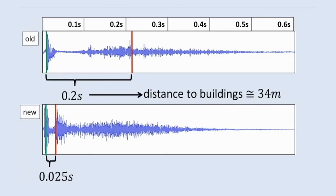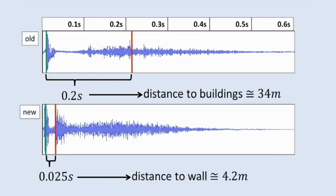0.025 seconds, which is about a tenth of what we heard before. So the distance is only about 4 meters.